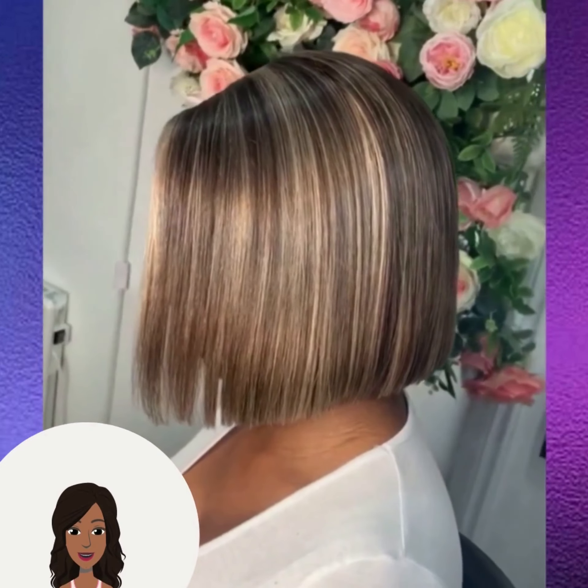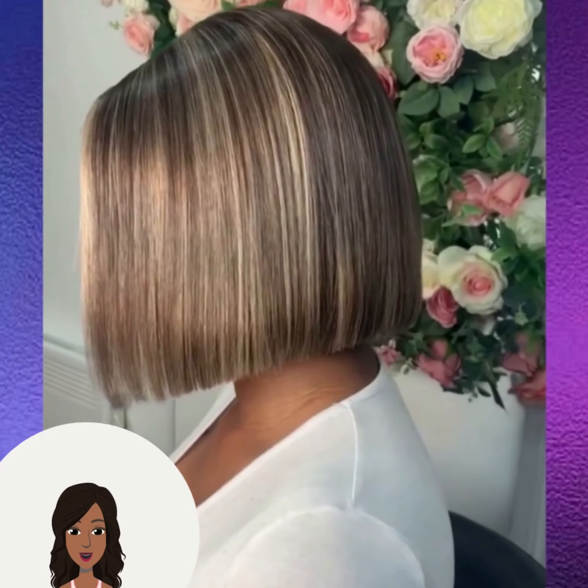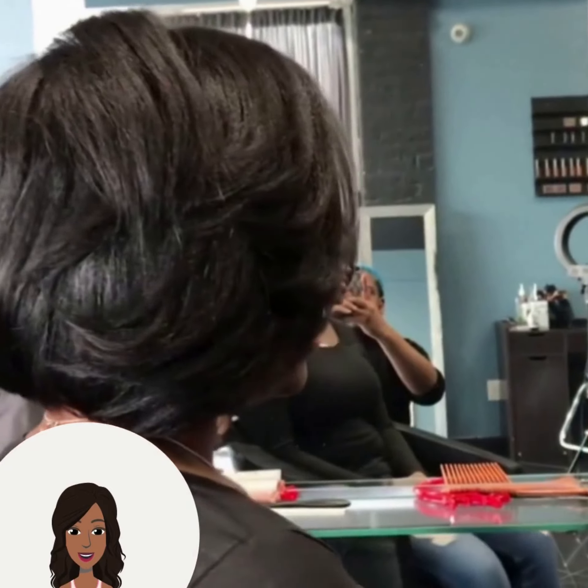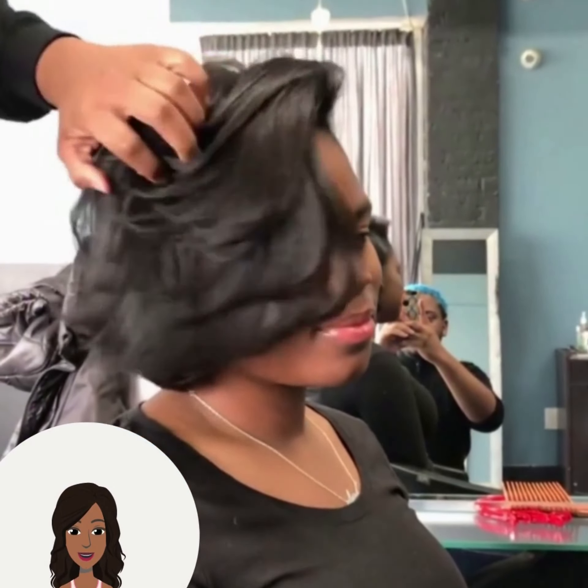And this gorgeous bob, complete with stunning highlights. And then we move into a classic bob — this one is all black with feathered bangs in the front. Her hair has so much body and movement.